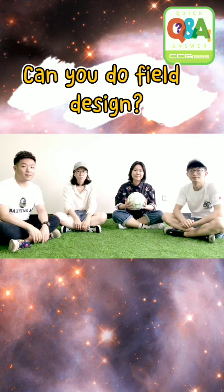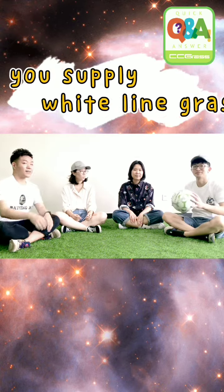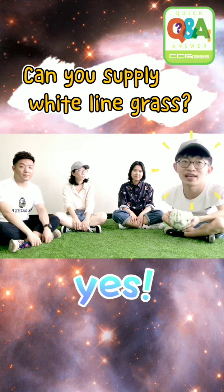Can you do field design? Yes! Can you supply white line grass? Yes, we can!